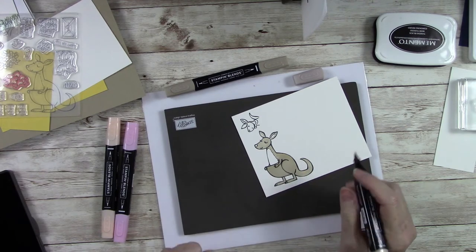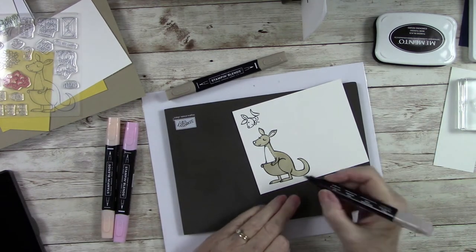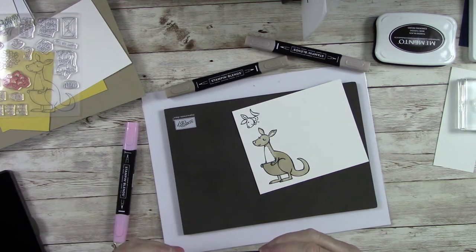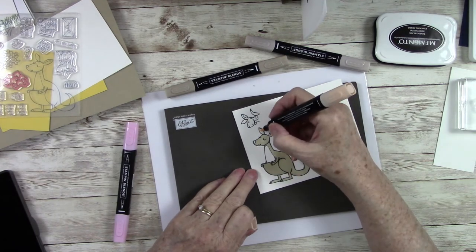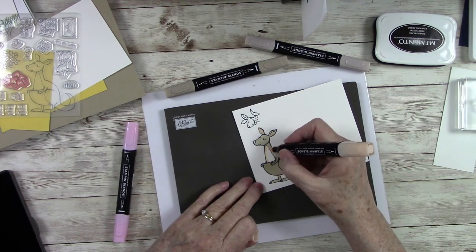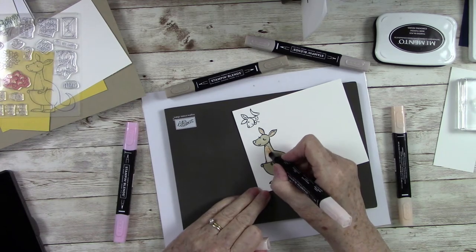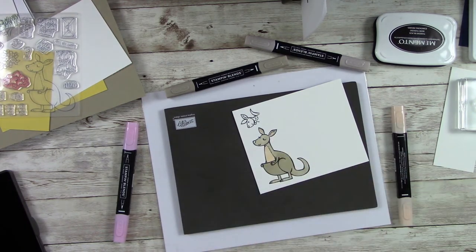Look at her little feet — everybody knows a kangaroo does not have little feet, but aren't they precious! While that's drying, I'm going to take the dark Petal Pink and just touch right inside her ears — just a little bit there and there. Then I come in and outline that area with the darker color, and then we'll come back in with the lighter Petal Pink and just blend it. Blend it, blend it — and look how pretty that turns out!